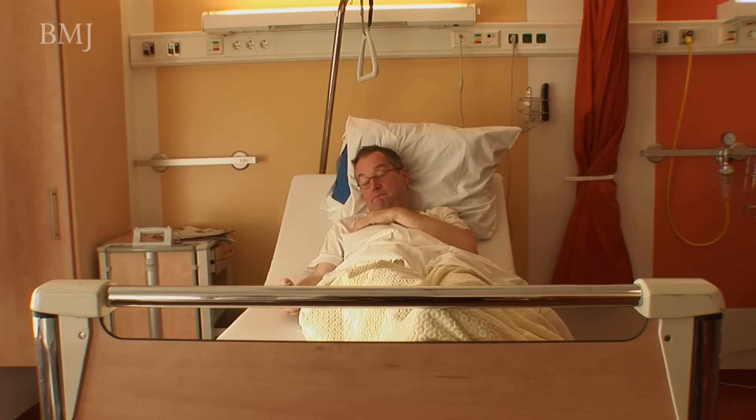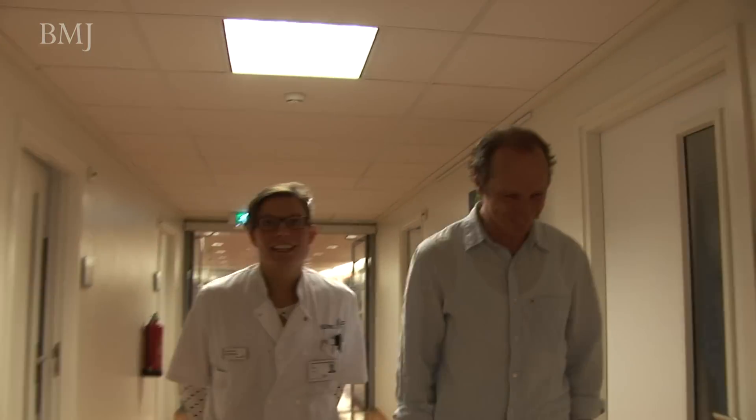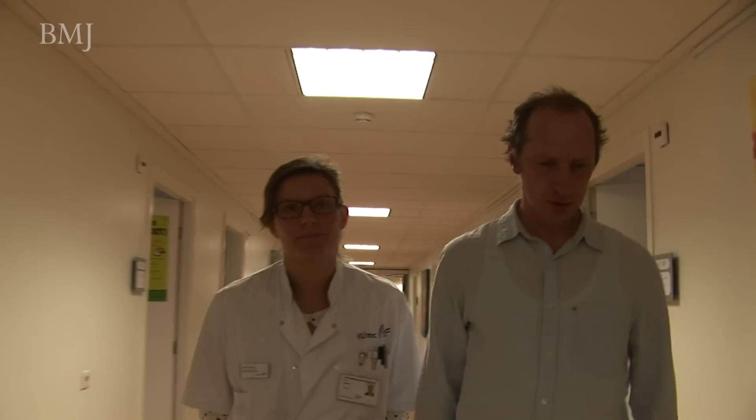One of these patients has C. diff — but which one? It matters because C. diff is a highly contagious form of infectious diarrhea and it quickly spreads between wards. If you're not careful, you're going to have a large part of your hospital infected with C. diff.